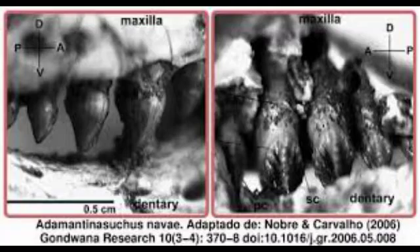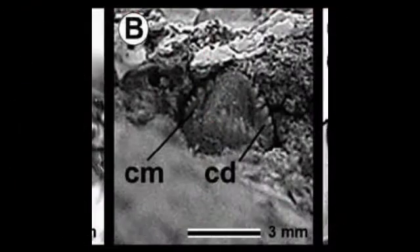Only three teeth are preserved on the dentary. One of them contacts a maxillary tooth's inner surface with its outer surface. The denticles on this tooth's outer surface perfectly match up with those of the inner surface of the maxillary tooth, forming a chisel contact surface for grinding or cutting food.